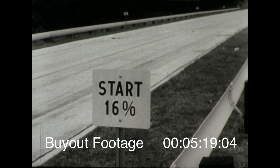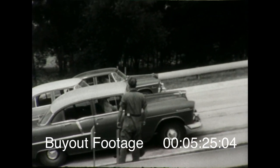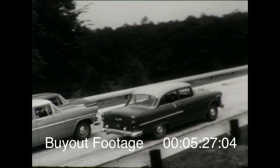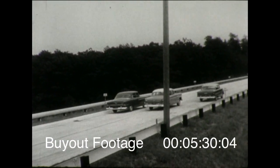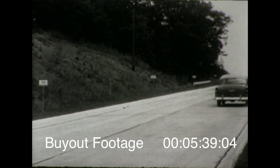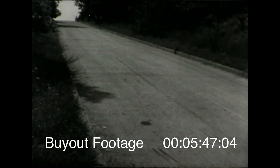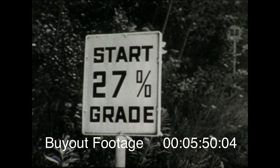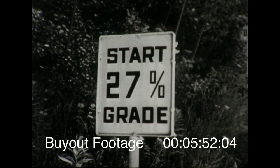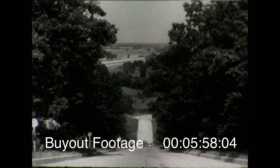And on the much steeper 16% grade, the difference in effects of the road power is even more marked. Now take San Francisco's steepest hill — this grade was built to match it. It offers the toughest test of smooth, effective road power when you have to climb it from a standing start on the grade itself.